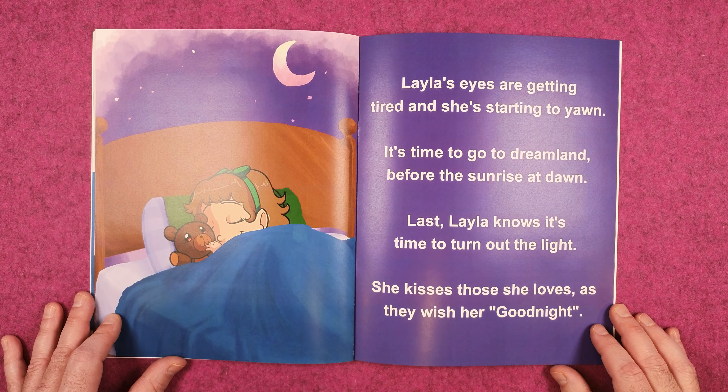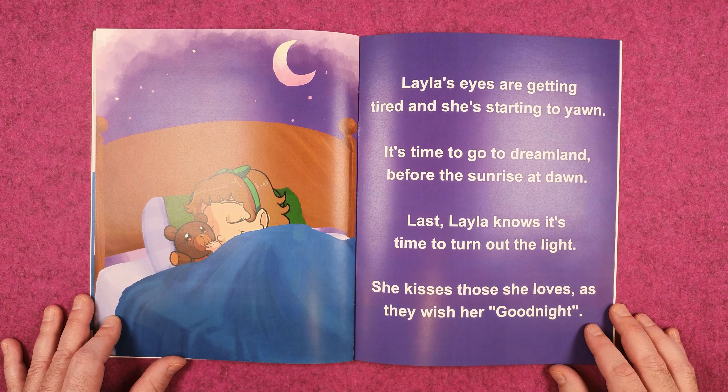Last, Layla knows it's time to turn out the light. She kisses those she loves as they wish her good night.